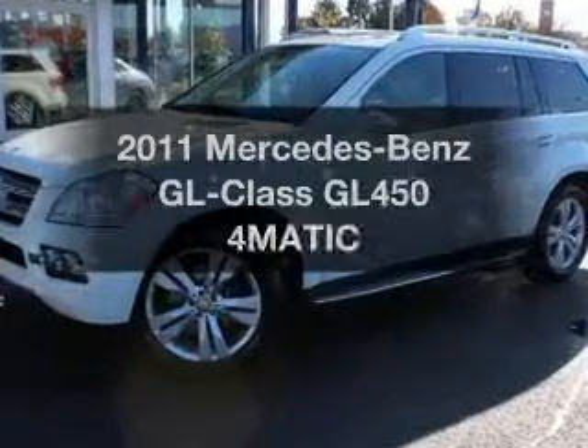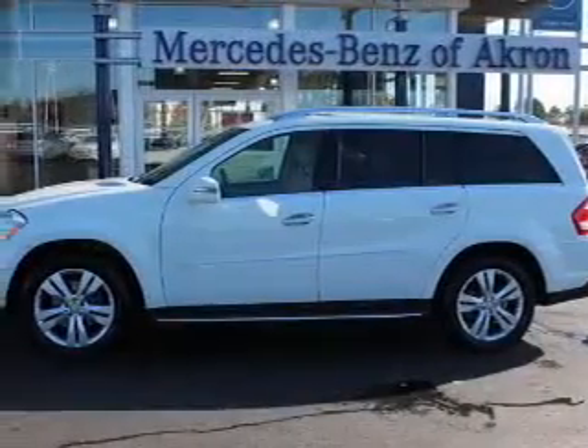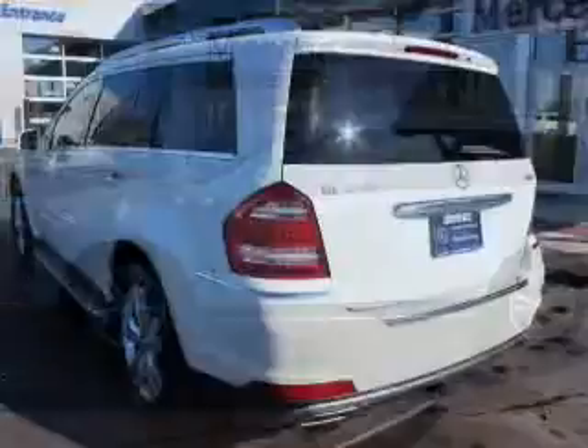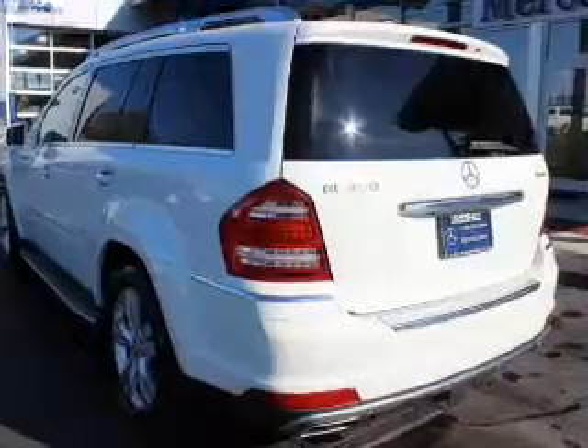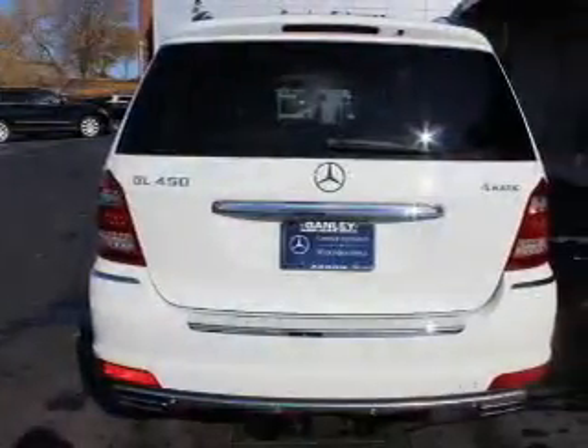Get noticed in this 2011 Mercedes-Benz GL-Class. Travel the roads in style and comfort in this great vehicle. The powertrain includes all-wheel drive with a powerful eight-cylinder engine connected to a smooth-shifting automatic transmission.